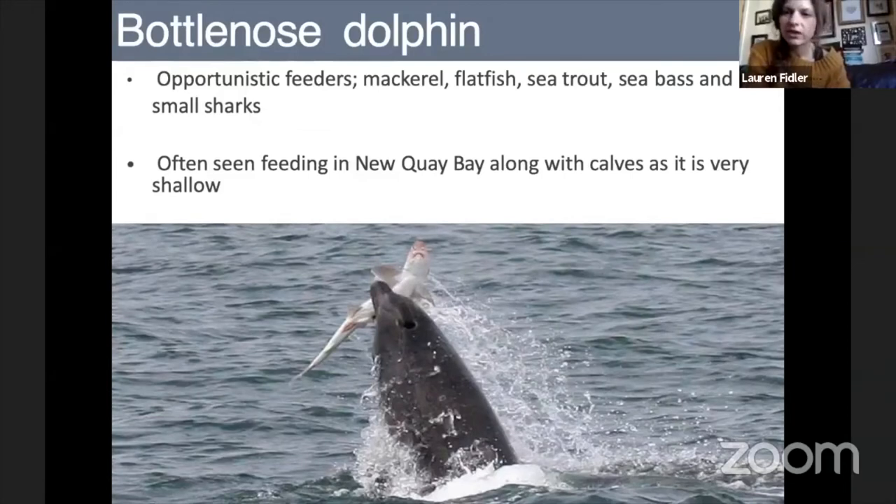Some things to look out for when assessing what dolphins are doing: when feeding, they'll dive quite deeply — the fluke comes out of the water when they dive down. They can be quite erratic as to where they're surfacing, and sometimes when they surface they'll rush at the surface. Sometimes they even throw the fish out of the water, which is quite spectacular. We can see that quite regularly from Newquay Pier, so that's something to look out for on your next walk.